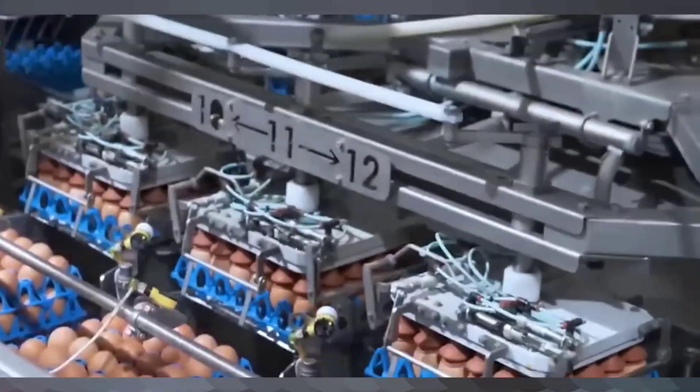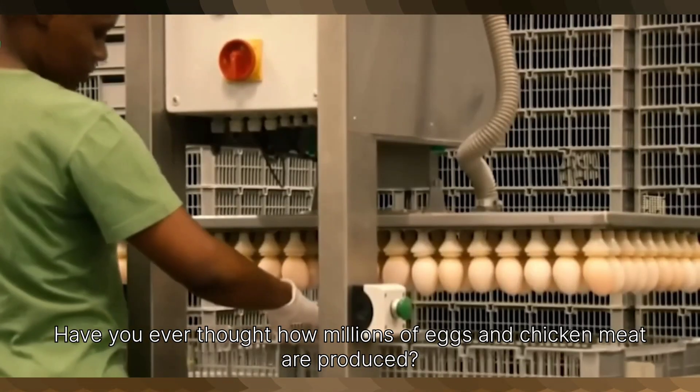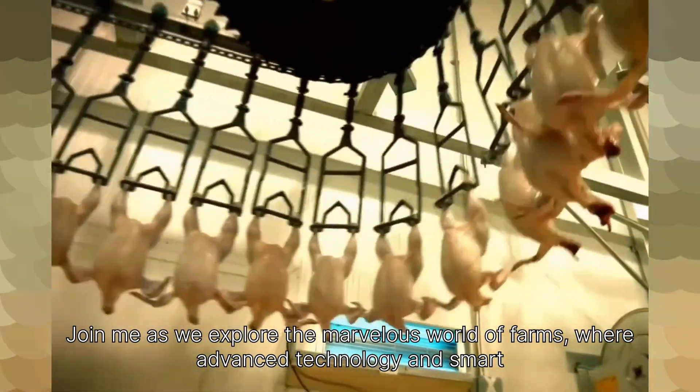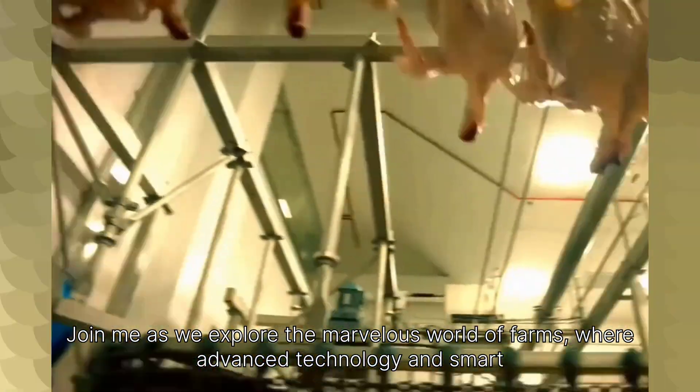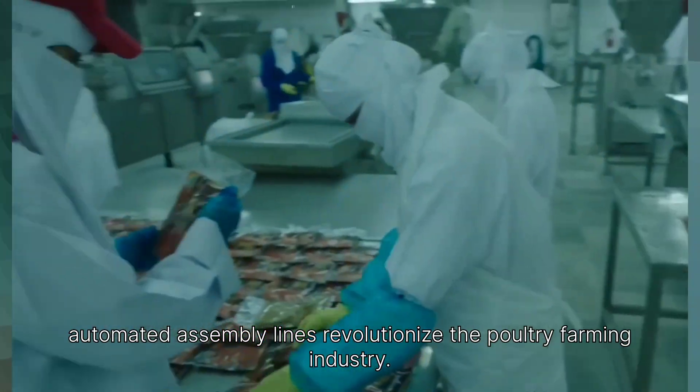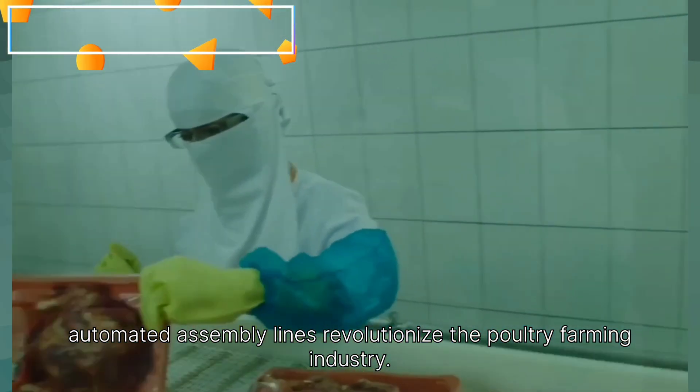Hello everyone! Have you ever thought how millions of eggs and chicken meat are produced? Join me as we explore the marvelous world of farms, where advanced technology and smart automated assembly lines revolutionize the poultry farming industry.